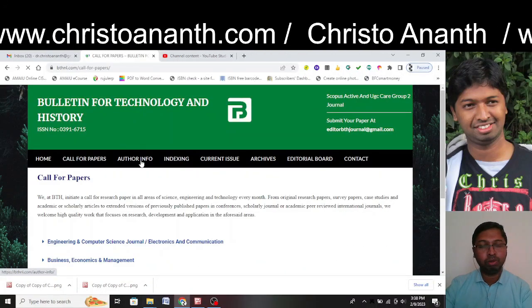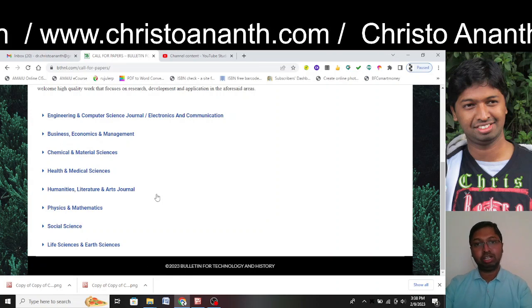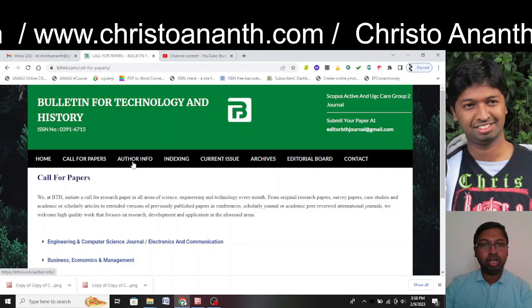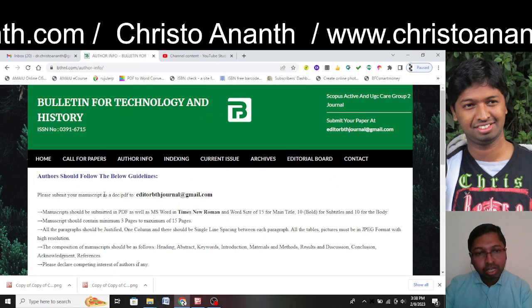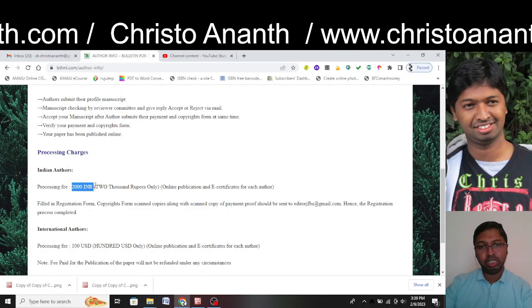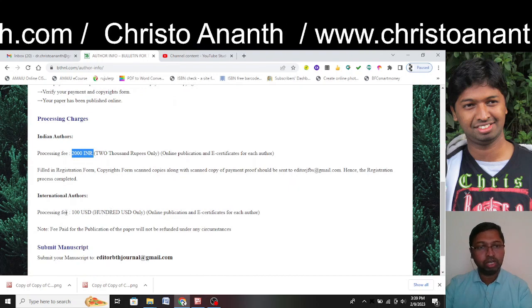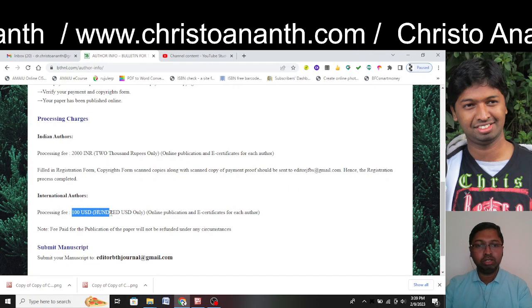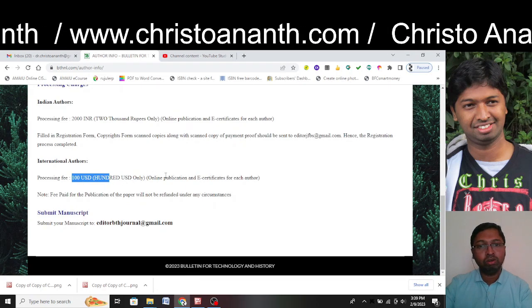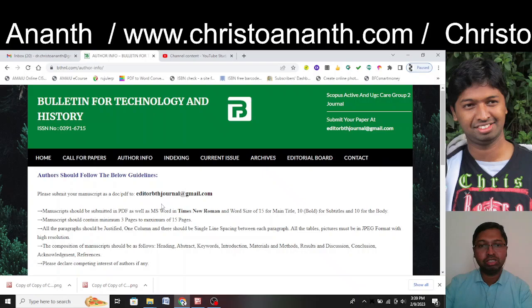In the call for papers, even though it is a technology and history journal, they welcome all fields. Author information covers typesetting, page format, and processing charges — listed as 2,000 Indian Rupees for a supposedly Scopus-indexed journal. International authors are charged roughly 100 USD (around 8,000 INR at 80 rupees per USD). No PayPal account is mentioned; payment is communicated via email, which is not reassuring.